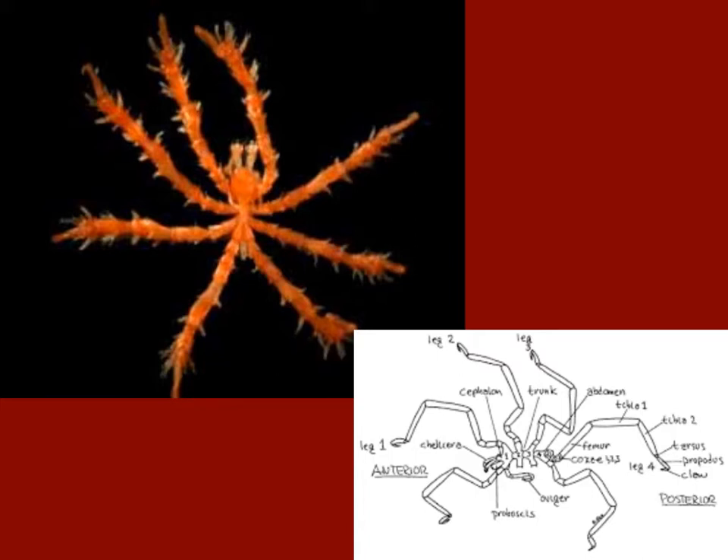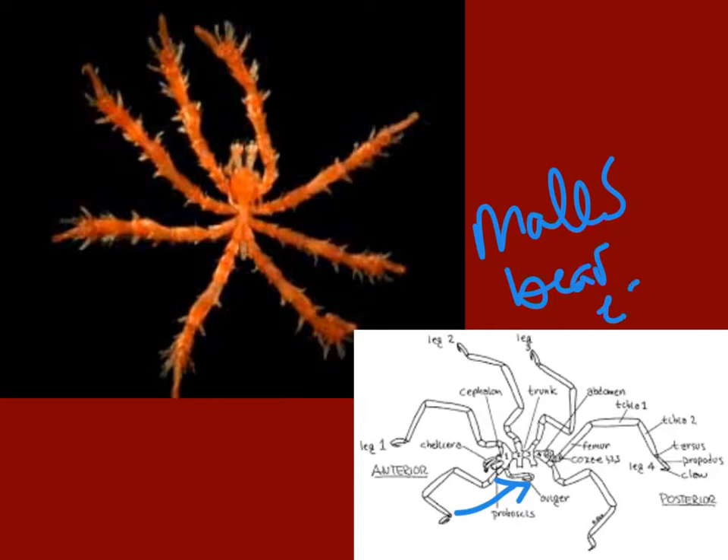Pycnogonids all have a proboscis — this feeding organ — which varies across species. They also have oviducal legs, and you can see the oviducal structure right there. In some species it's just in the males, and in other species it's both males and females. This is a group where the males carry the eggs; they carry them around after fertilization. It's a pretty cool and interesting group in terms of reproduction.